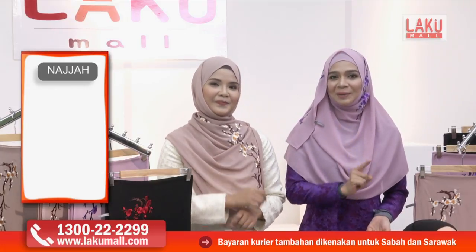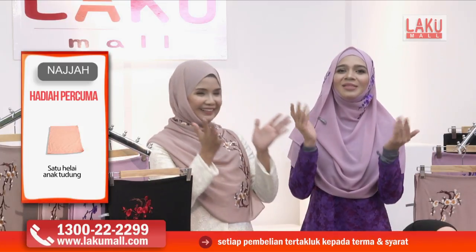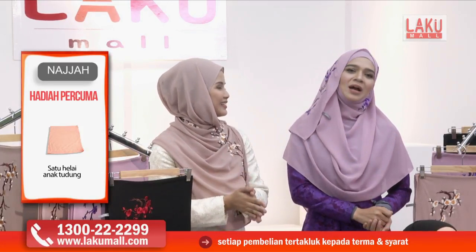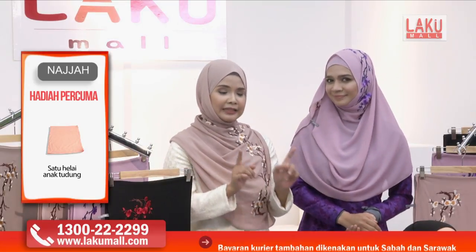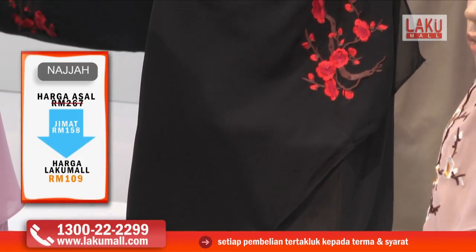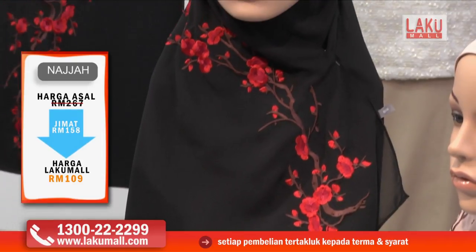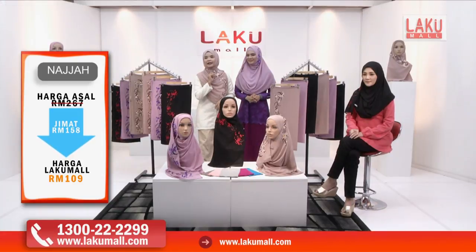Sebenarnya satu tudung sulam ini berharga RM89. Tapi Alhamdulillah, hari ini di Lakumall kita memberikan harga yang sangat istimewa, harga runtuh pastinya. Ketiga-tiga shawl ni kita akan berikan harga yang sangat istimewa, iaitu RM109 sahaja. Hanya di Lakumall. Dan bukan tu sahaja, kita akan bagi percuma iaitu sehelai inner.